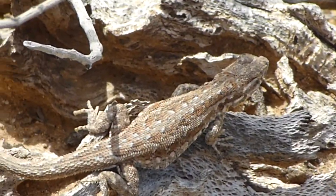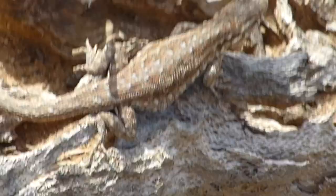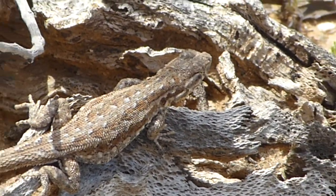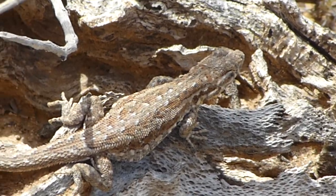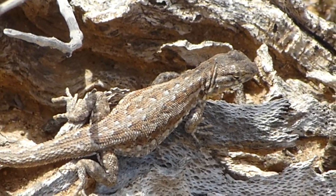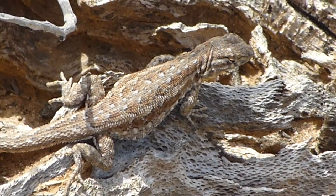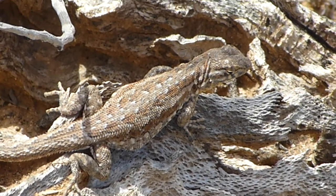I'm probably about six feet away from him and I'm zoomed all the way in, and I guess that will do.